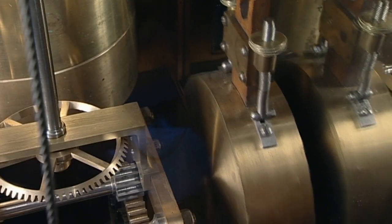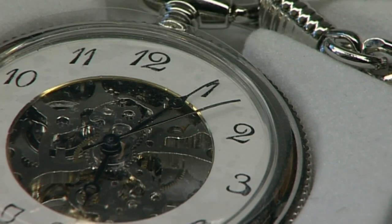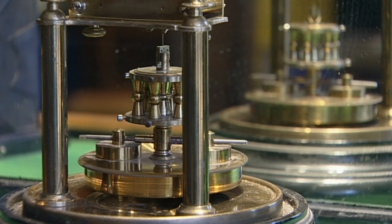What are clocks for, Dugsby? Well, people use them to tell the time. Without clocks, we might get confused and go to school in the night time or something. Or have tea at lunch time!